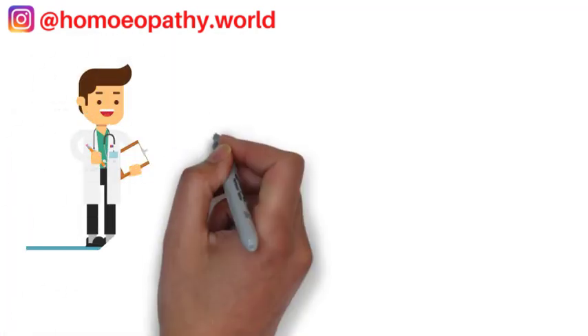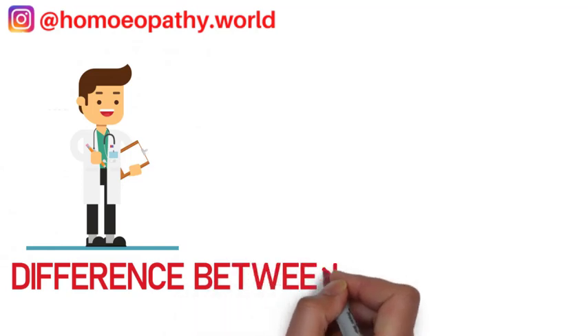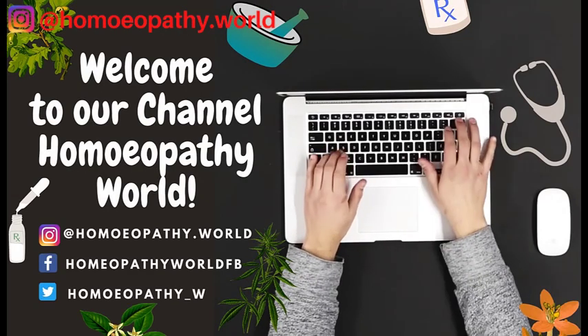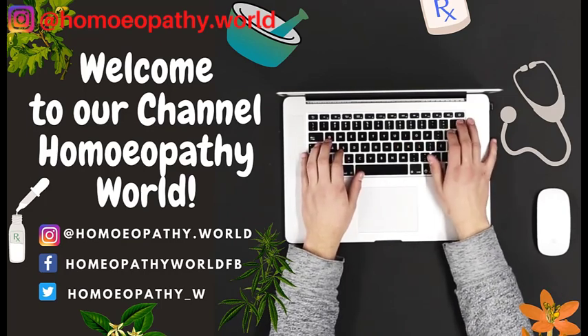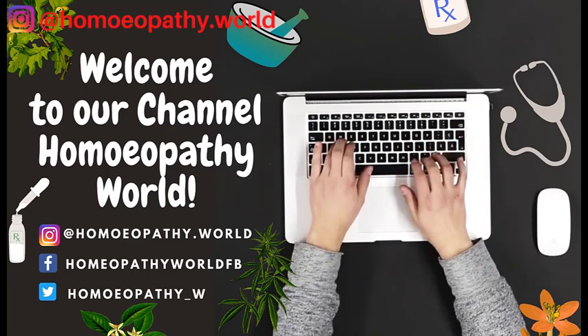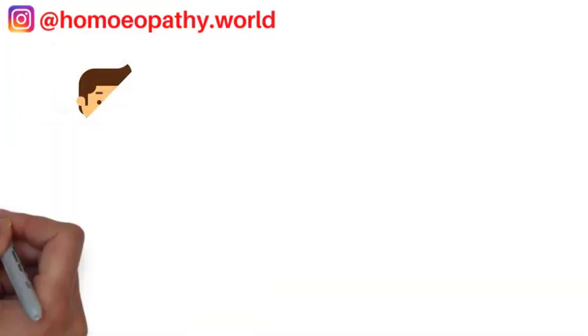Hello everyone, in today's video I am going to answer a question: what is the difference between DHMS and BHMS. Hi, I am Dr. Samina and welcome to my channel Homeopathy World. If you are new to my channel, please remember to subscribe and click on the bell icon to get notifications on our latest updates.